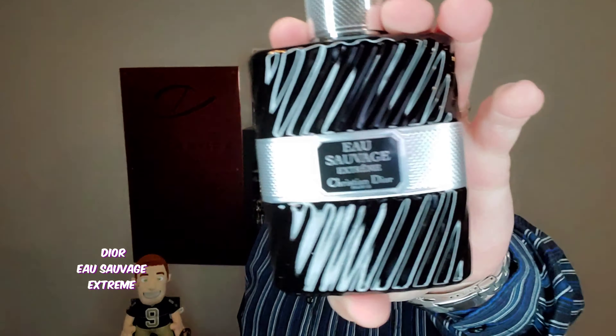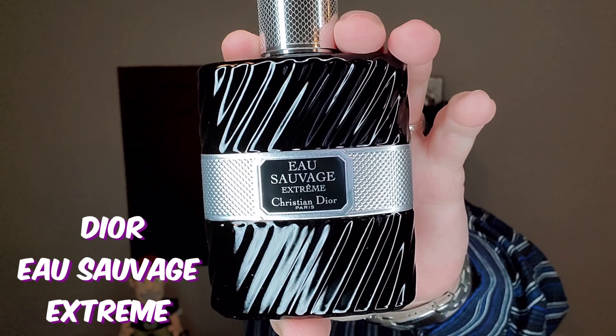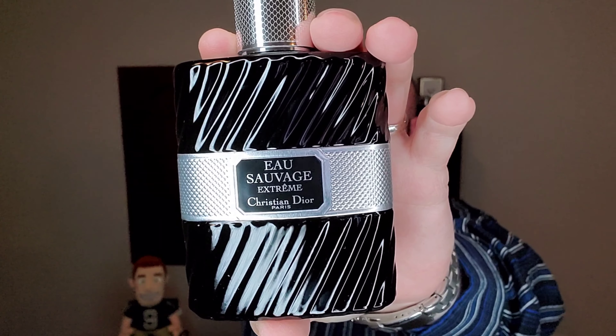So for now, until it warms up, this is going to be the last review in the Eau Sauvage line. What are we talking about today? From Dior — Eau Sauvage Xtreme, the Eau de Toilette Intense. Stay tuned.